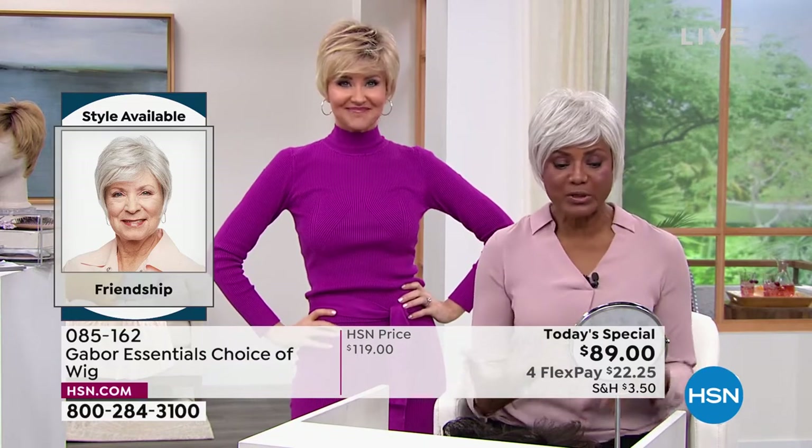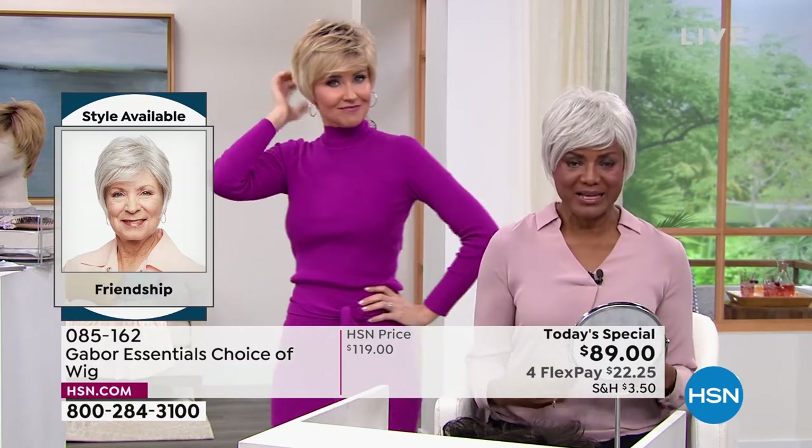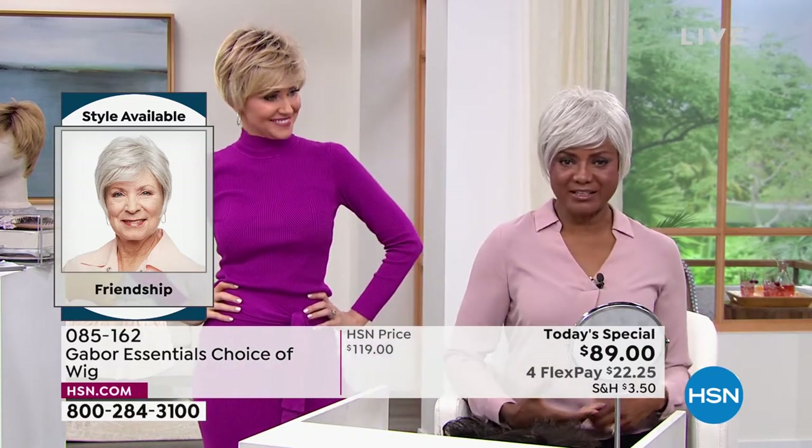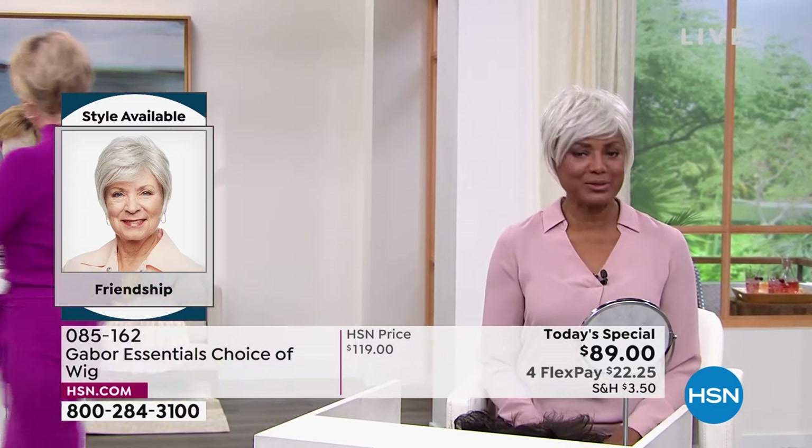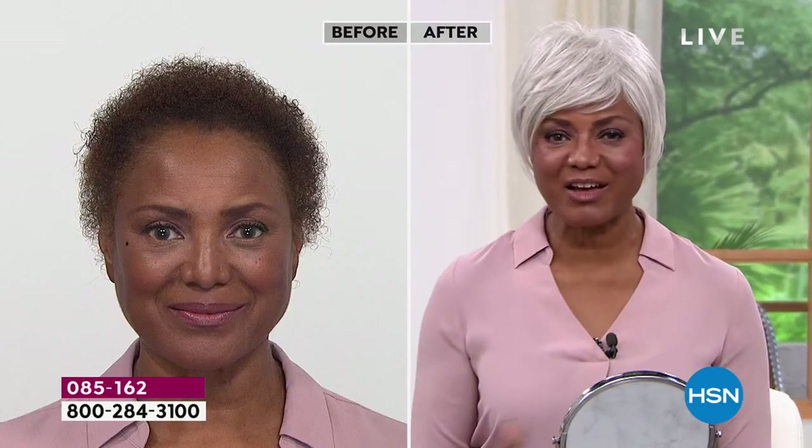When you put on the wig, it gives you a different attitude. It gives you either sassiness, confidence, and sometimes sexy — depending upon what you're wearing and your hair, it changes your attitude. I just love that because you can just change it up and have fun with it.